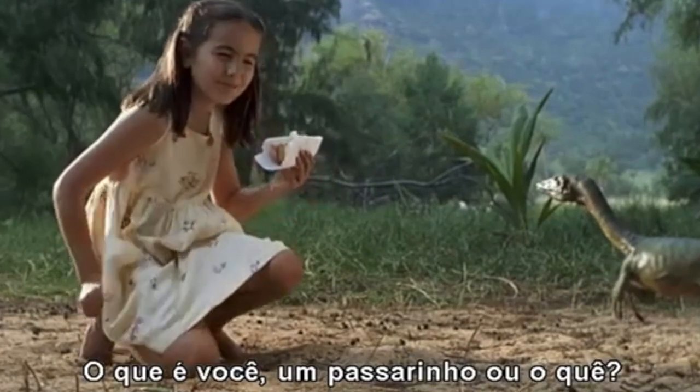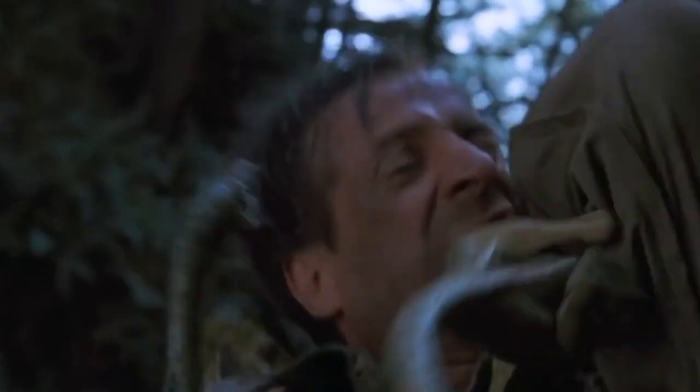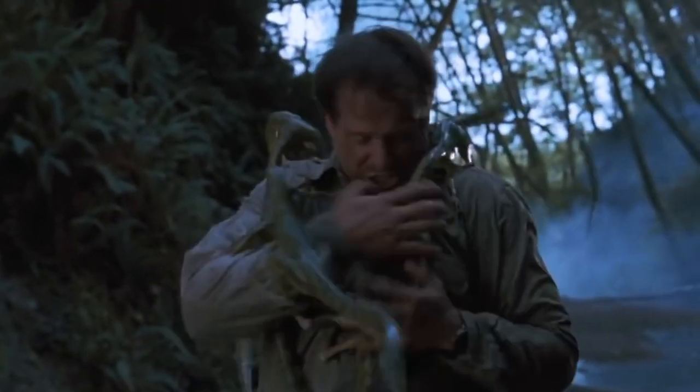We saw the Compsognathus for the first time in the Jurassic Park sequel, The Lost World, depicted as a green lizard-like animal. It appeared again in Jurassic Park 3 and Jurassic World: Fallen Kingdom. Even though it wasn't the most historically accurate depiction, this is probably what most people picture when they think of a Compsognathus — and even the nickname 'Compy' came directly from that franchise.